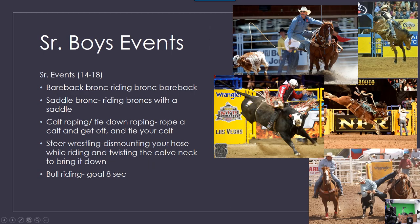Senior boy events — the ages are 14 to 18. Bareback bronc riding is riding a bronc bareback. Saddle bronc is riding broncs with a saddle. Calf roping, or tie-down roping: you rope a calf and get off and tie your calf. Steer wrestling is mounting your horse while riding and twisting the calf's neck to bring it down. Bull riding has a goal of 8 seconds.